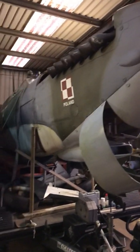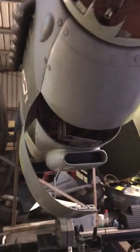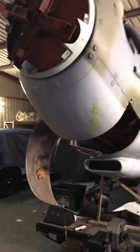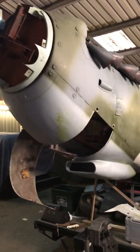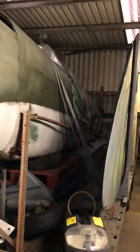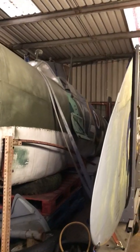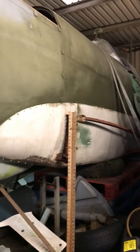We're looking for people with some spare time and, more importantly, the interest in helping us refurbish Morgan, the Spitfire replica, and getting her back on display later this year. If you're interested in becoming a volunteer at Hangar 42, please drop us an email to info@hangar42blackpool.co.uk and get involved with the military aircraft restoration projects.